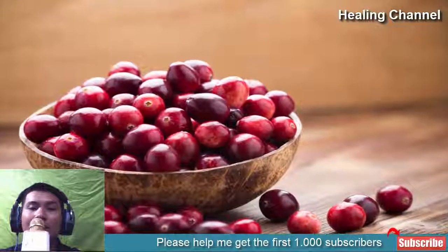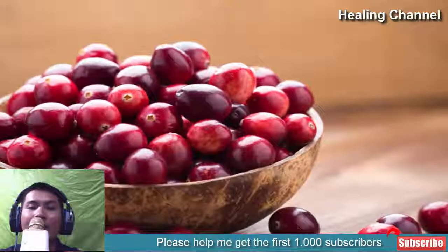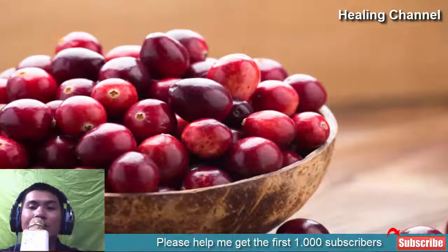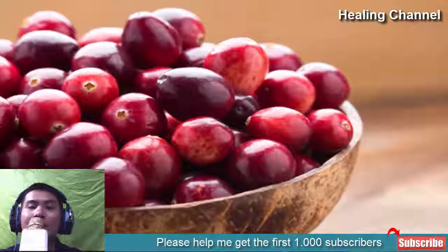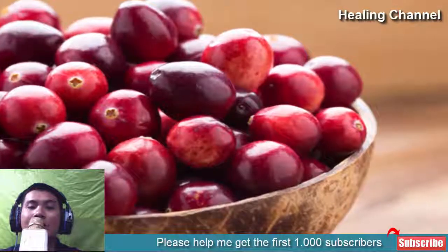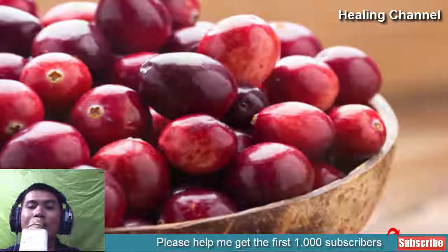8. Cranberries. Cranberries provide an anti-fungal and anti-bacterial response in the body, meaning they can fight yeast strains responsible for the occurrence of yeast infection. Consume cranberry juice to keep yourself away from these severe infections. It is not just effective against Candida albicans, but also inhibits the growth of pathogenic species that cause urinary or bladder disease. Use this ingredient daily to see positive results in minimum time.